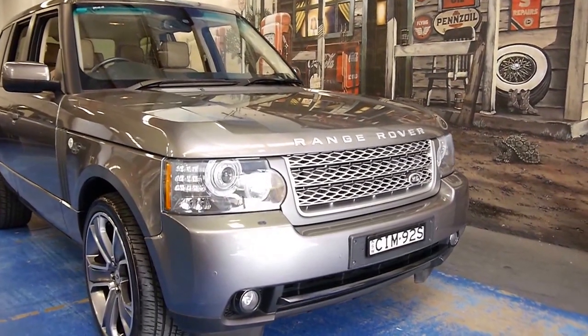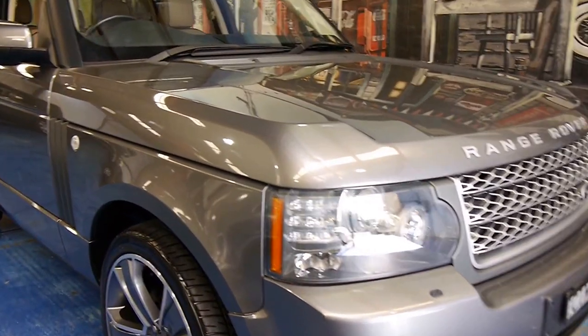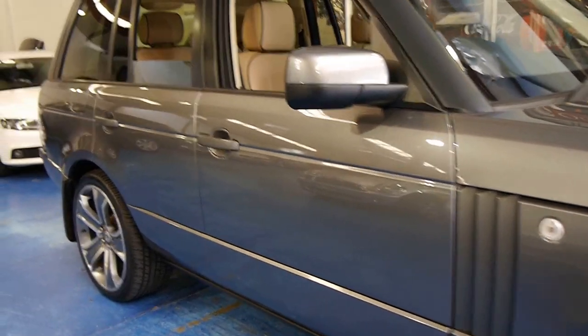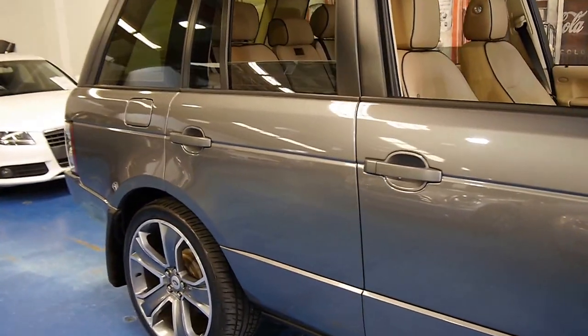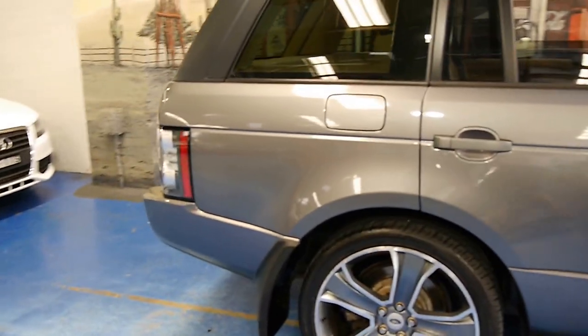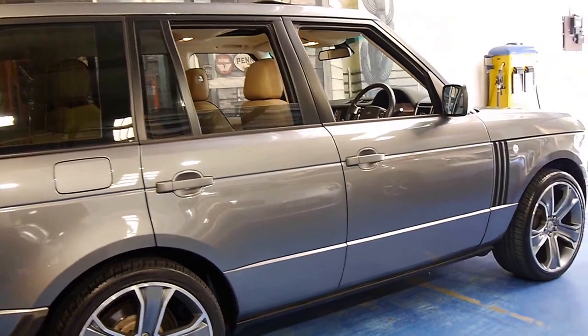Welcome to the Old Timer Centre. Today we have for you a 2009 MY10 Range Rover Vogue. Being an MY10, it is the update series. It's got the 5 litre V8 engine and it's done just 49,000 kilometres from new.